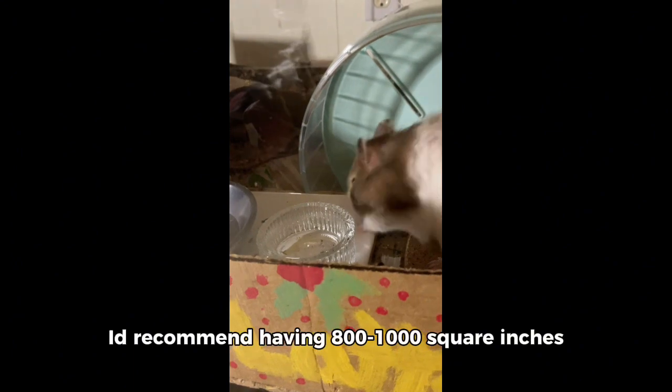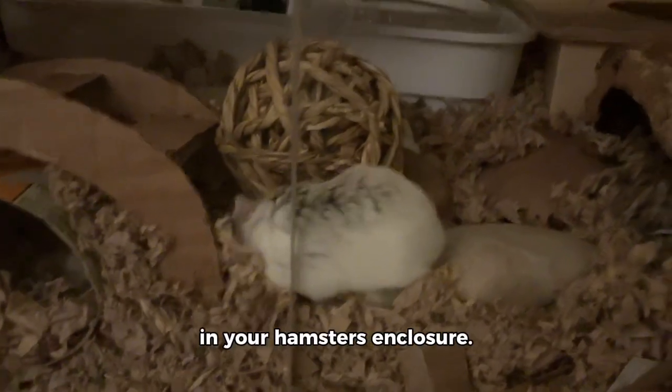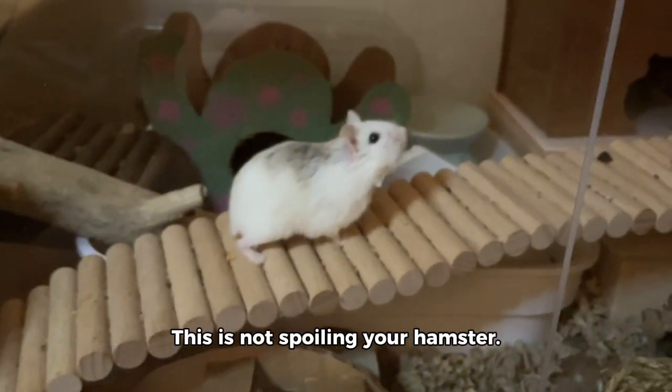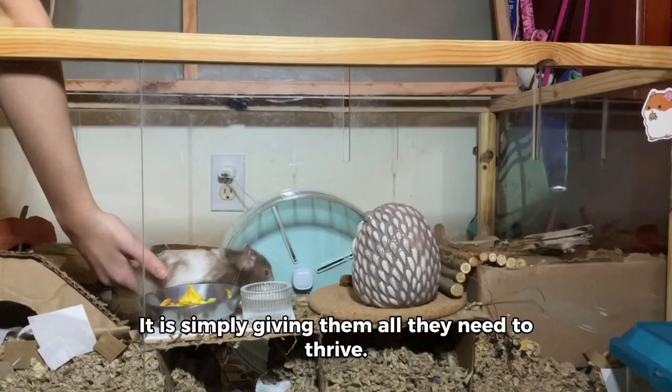I do recommend having 800 to 1000 square inches in your hamster's enclosure. This will give you enough room to add plenty of enrichment. This is not spoiling your hamster — it is simply giving them all they need to thrive.